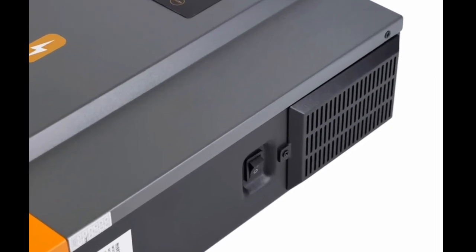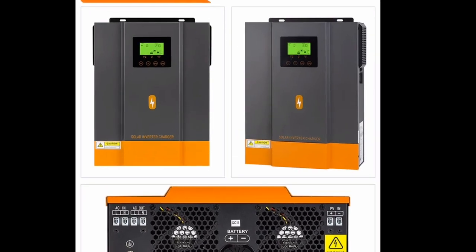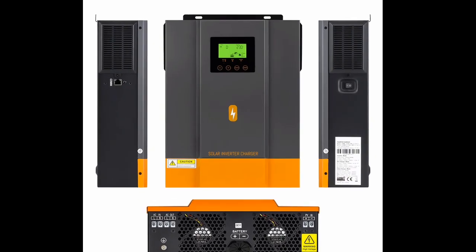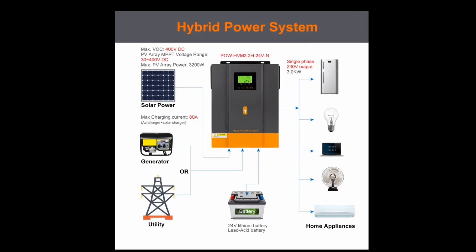Reason 2: Wide Input Voltage Range. The Palmister Hybrid Solar Inverter has a wide input voltage range of 12V to 400V. This makes it compatible with a variety of solar panels, including monocrystalline, polycrystalline, and thin-film panels.